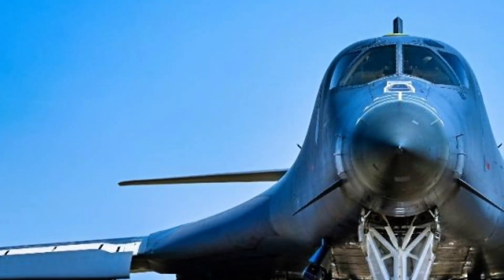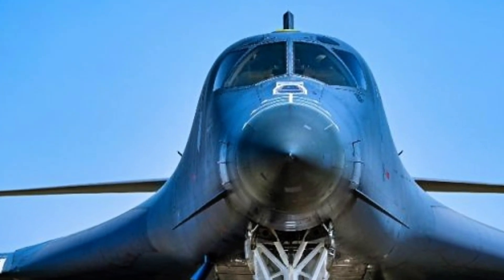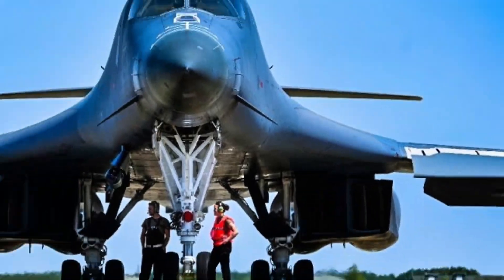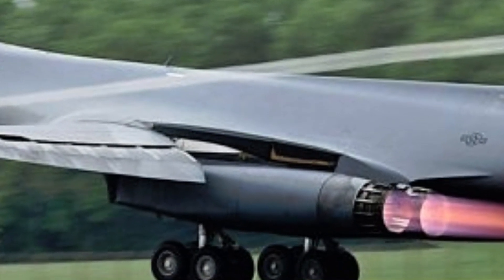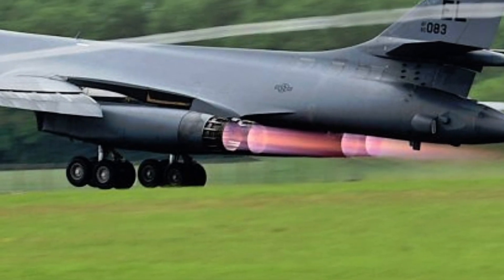Under the hood, two prototypes were built: the Spider, powered by Pratt and Whitney YF-119 engines, and the Gray Ghost, powered by General Electric YF-120 engines. Both versions were capable of supercruise — sustained supersonic flight without afterburners.